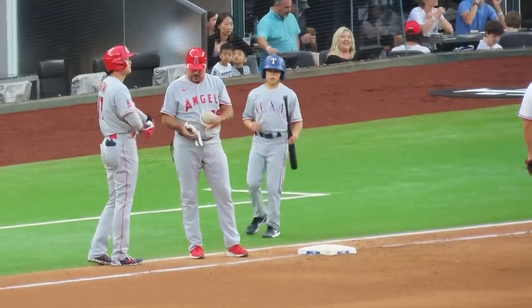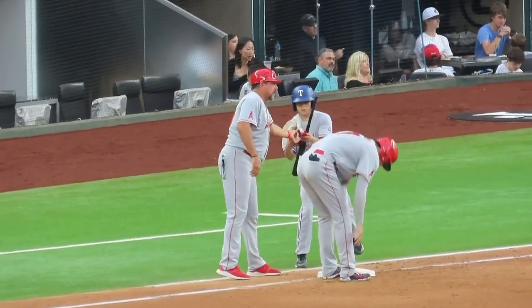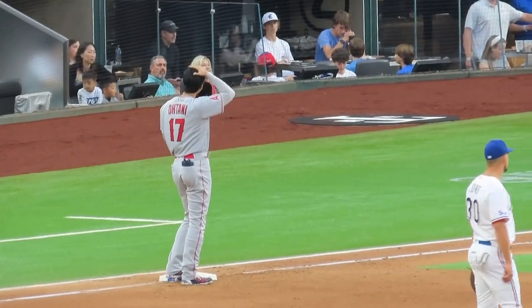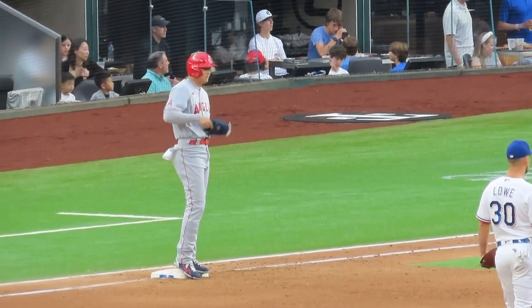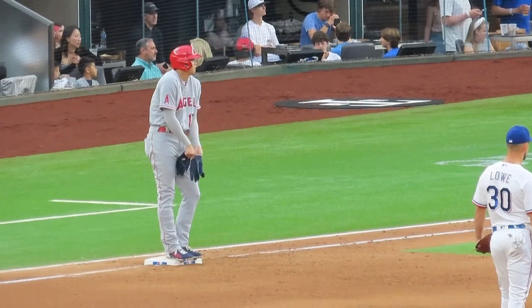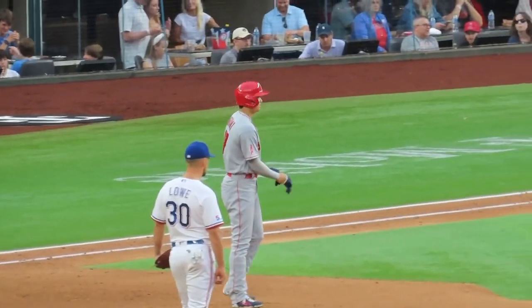The center fielder number 27, Mike Crouch. The center fielder number 28, Mike Crouch. Let's go.